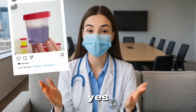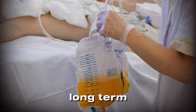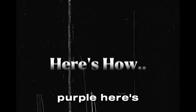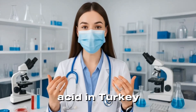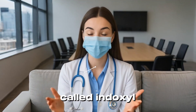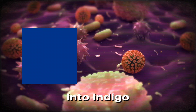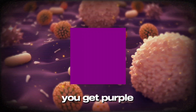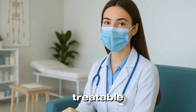Purple urine? Yes, it's real — and weird. It typically happens in people with long-term catheters and urinary tract infections. Your body breaks down tryptophan — the amino acid in turkey — into a substance called indoxyl sulfate. Certain bacteria in the urine convert that into indigo (blue) and indirubin (red). Mix those together and you get purple. It's called purple urine bag syndrome — strange but treatable with antibiotics.